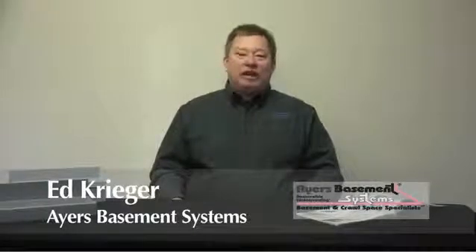Hi, it's Ed Krieger with Ayers Basement Systems, and we're talking about water guard and interior tile drainage systems.